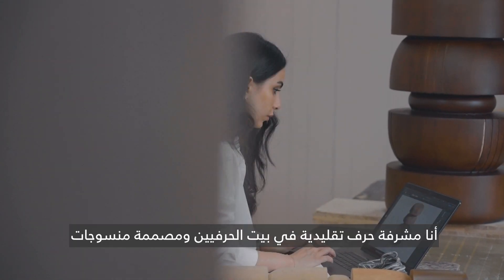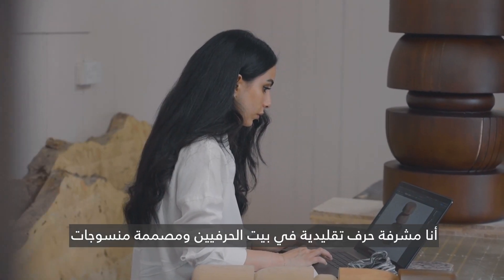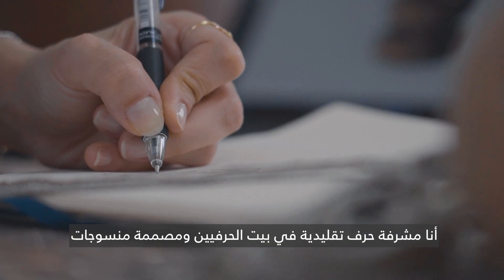My name is Azza Sharif. I'm a traditional crafts supervisor at House of Artisans, a textile and product designer.